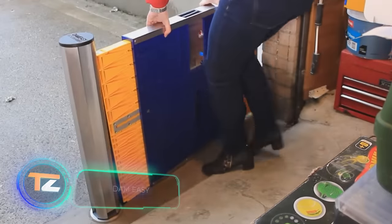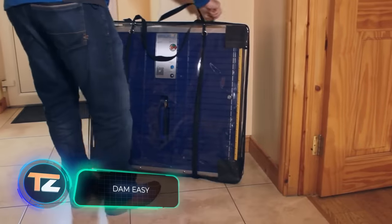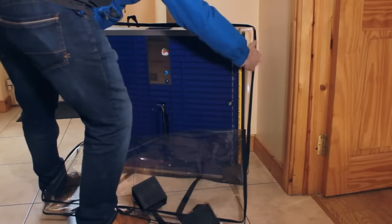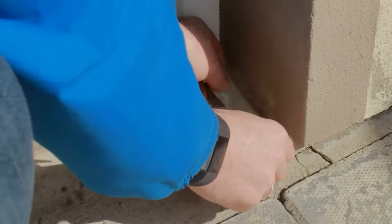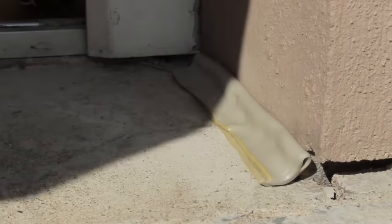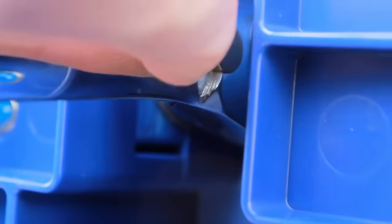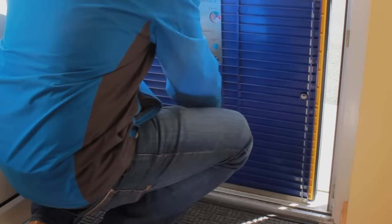Dam Easy. The Irish company Dam Easy Flood Barriers offers a similar product, but with a simpler installation procedure. It is a watertight barrier placed directly in the doorway. It's installed in three easy steps, has a folding design, and when not needed, is stored in a special case.